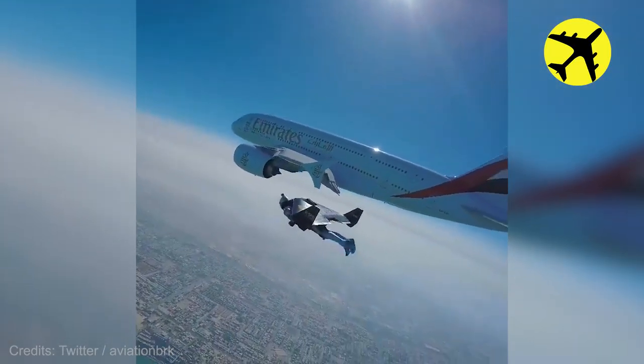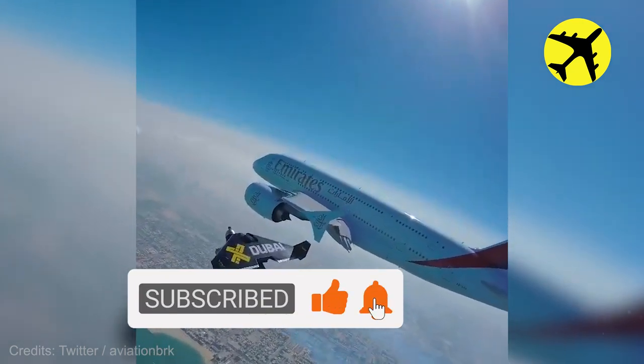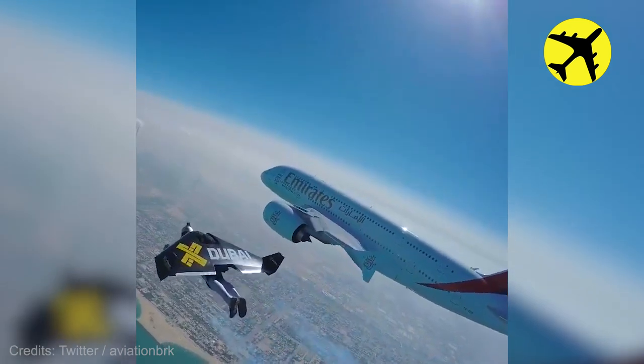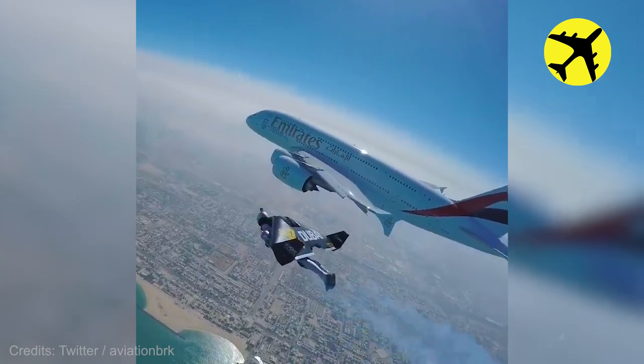But in all seriousness, look at this man with a jetpack on his back flying next to an A380.